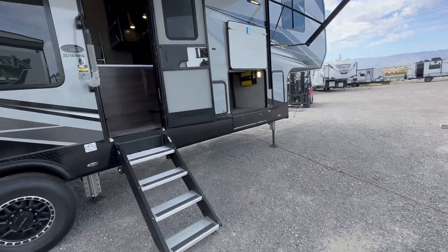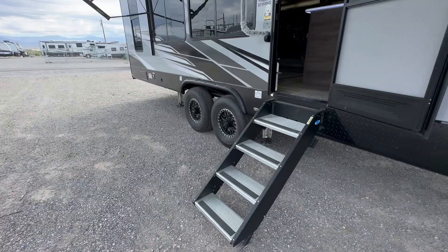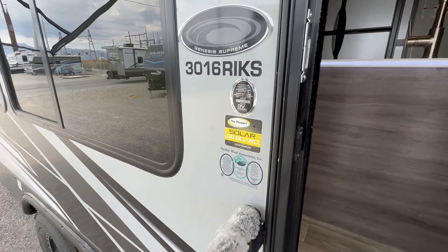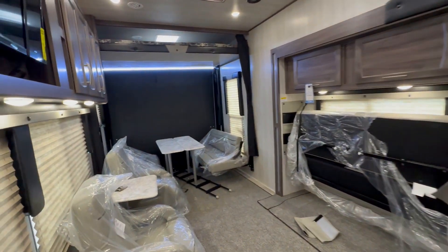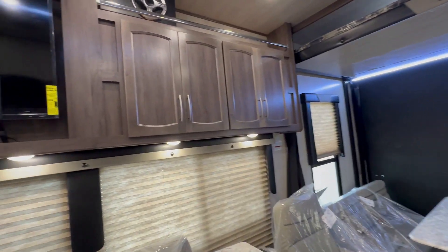Along with pass-through storage, you also are going to get a very special kitchen inside this toy hauler. If you like to cook, huge prep space and a double-door propane electric refrigerator, which we'll get to later.